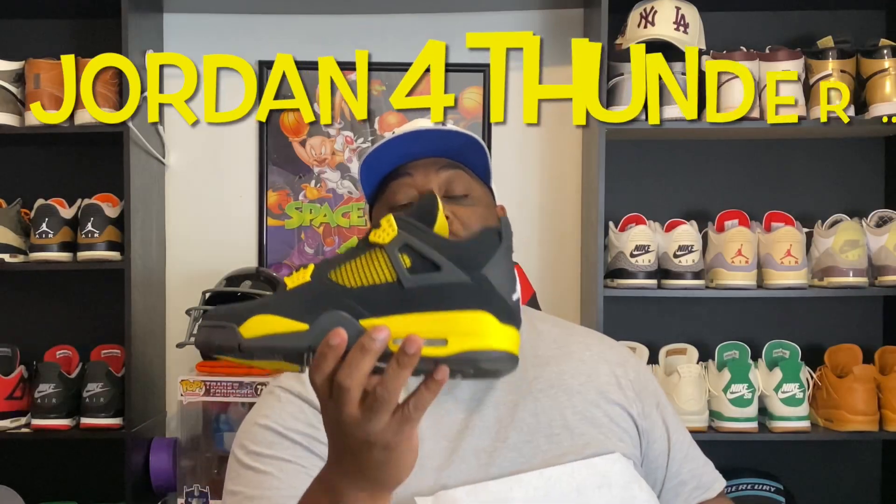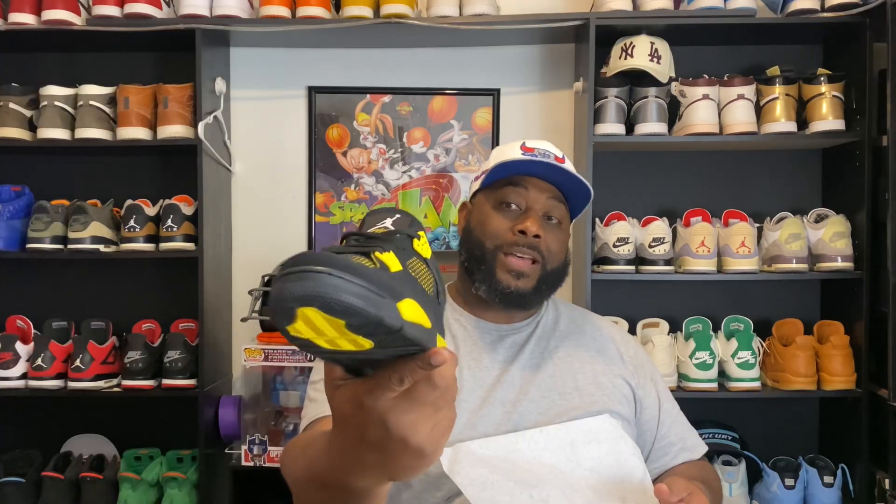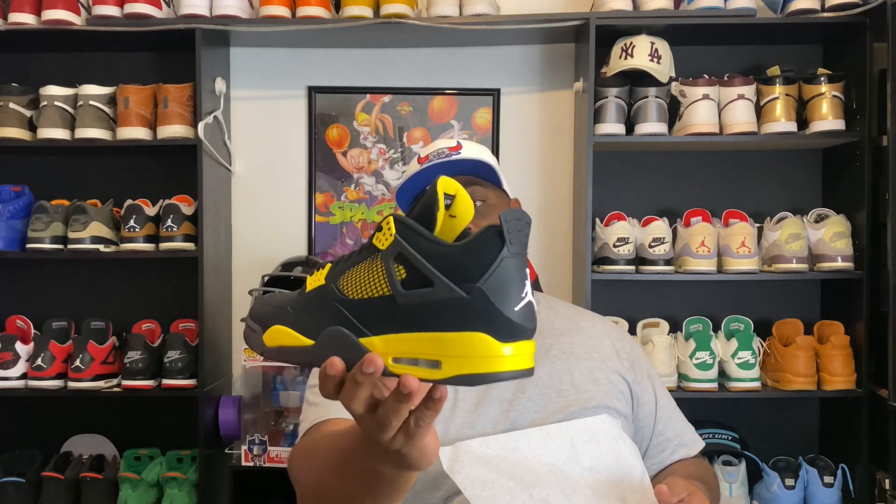Woo! Here goes the Jordan 4 Thunders, man — the Thunder Jordan 4. These Thunders are actually pretty dope, bro, actually pretty dope.